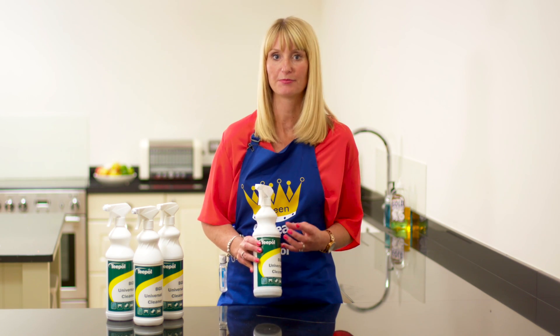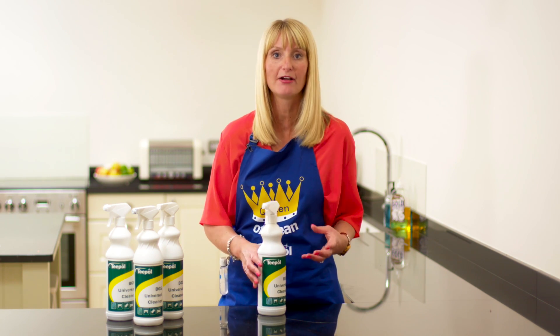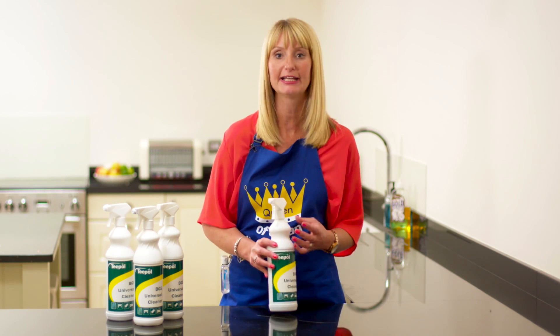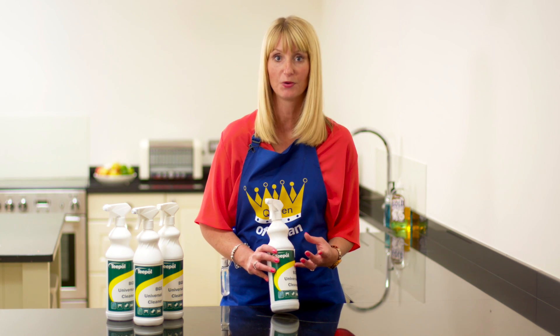It's safe because there's no bleach in the product, so you can use it on many items such as a leather sofa, a granite work surface, you can use it on the floor, you can use it on wood. You can basically just use it in any room of the house and be completely confident that the product is going to work.